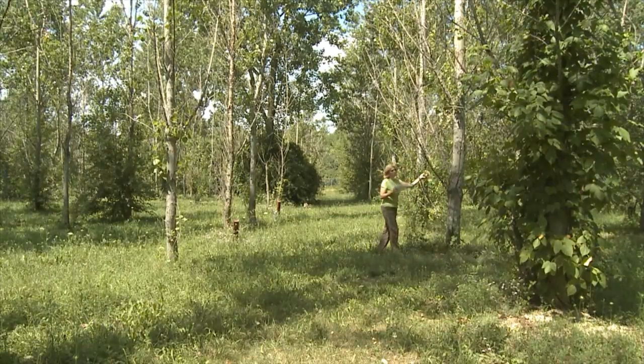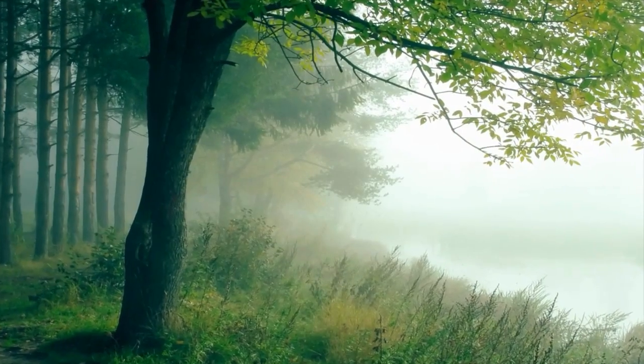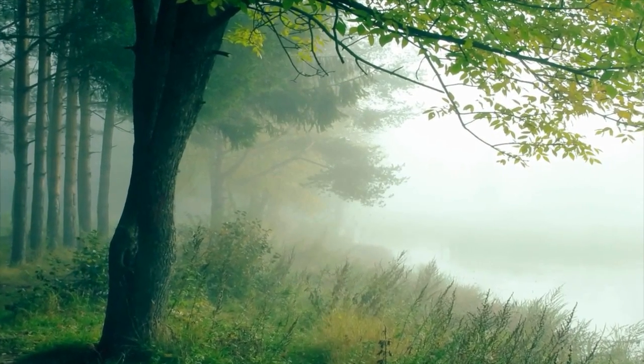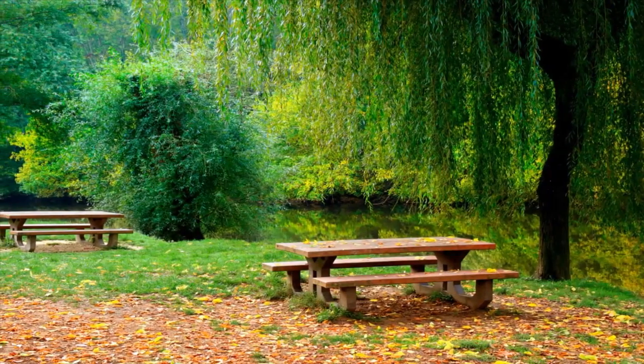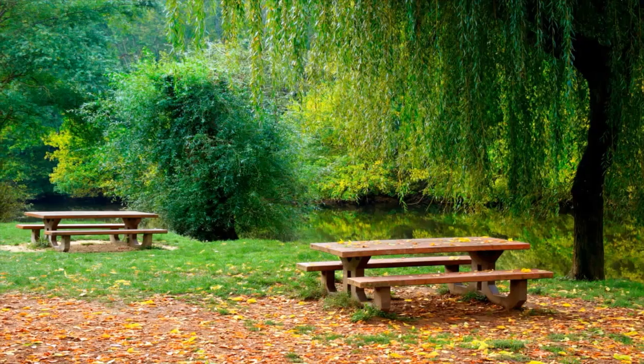My dream would be to work on something like the Chicago River, where there's a great deal of industrial settlements along the banks, yet it's such a wonderful resource for the city. I could easily see how that whole land could be planted with willows and other native plants and cottonwoods, and those would stop the pollutants from getting into the water and clean up the water.